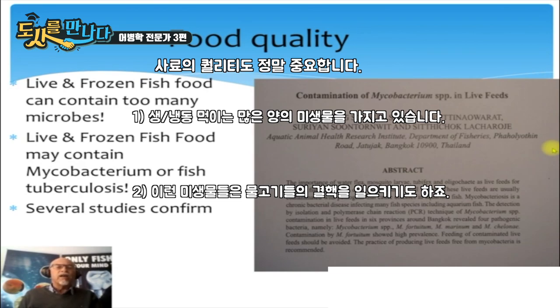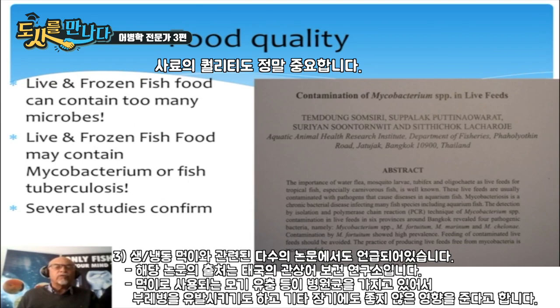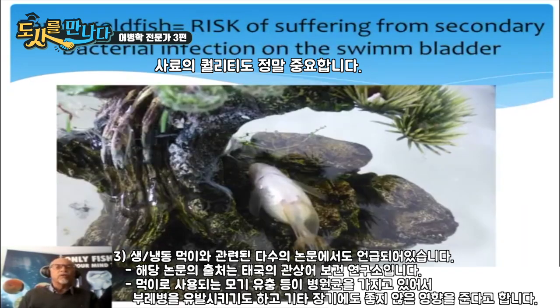Many live and frozen fish foods contain too many microbes, and particularly they contain a lot of mycobacterium, which can cause fish tuberculosis. Several studies confirm this — one done in Thailand found mycobacterium in mosquito larvae, causing granulomas in the body, deformation of the swim bladder, and bad regulation of the organs.